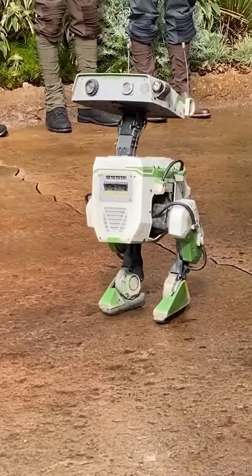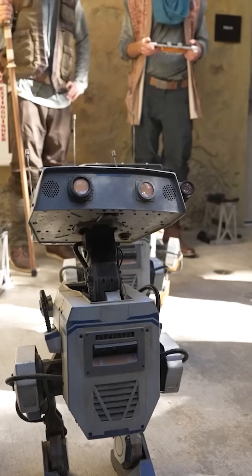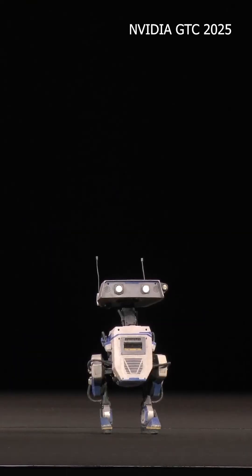These droids aren't autonomous. They are operated by using this controller, but you are not telling them exactly how to do that. The way they respond comes from their training, using ducklings as inspiration.